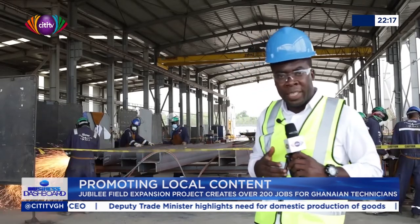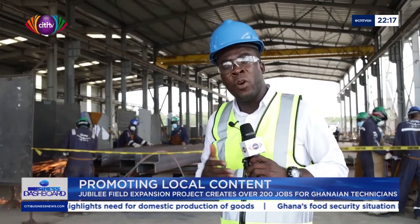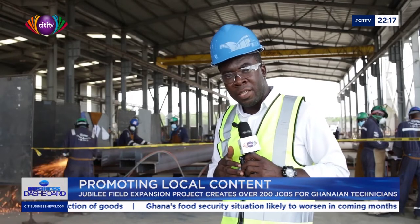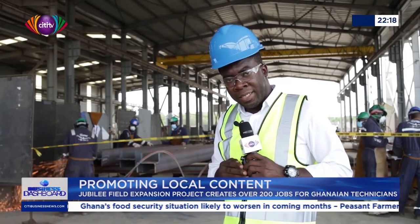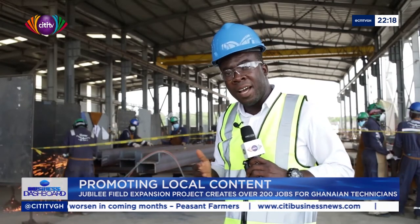This project is also viewed as a testimony of Ghanaians coming of age when it comes to support services in the oil and gas industry. But for Tullow, it is a clear case of its commitment to Ghana's local content policy.